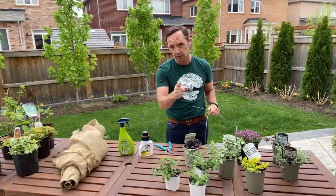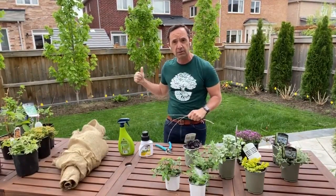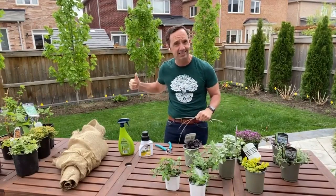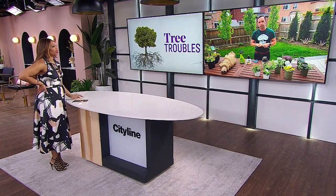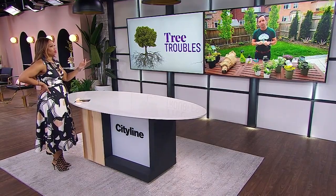The number one killer of trees is stressful summers and periods of drought — not insects and not disease. Water is life. If a tree is in distress, give it some water. You can find more gardening tips at cityline.tv, and Frankie will be back a little later to talk about how to deal with bullies in the garden.